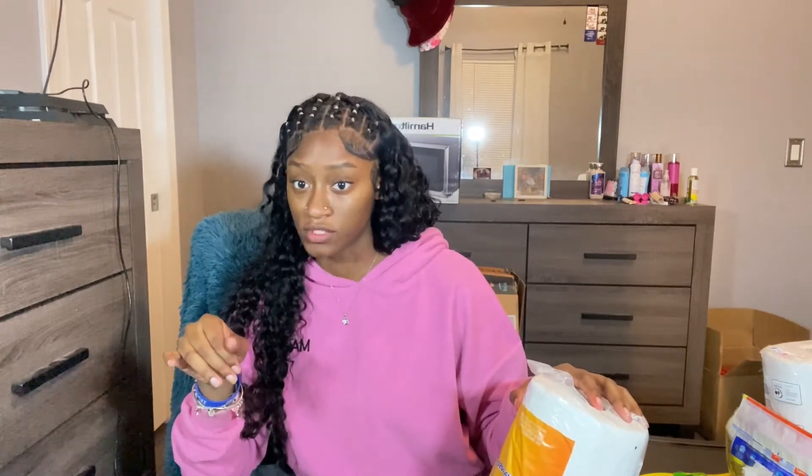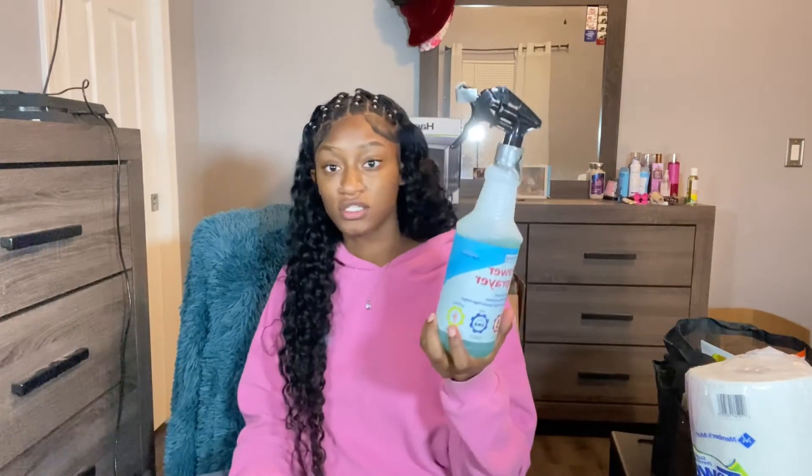I'm in Wilson dorm at Tennessee State University and it's a community-style bathroom.